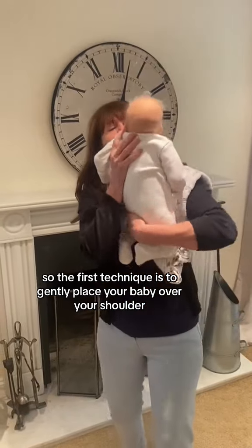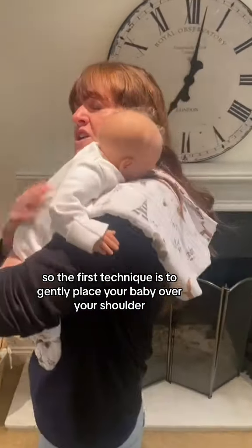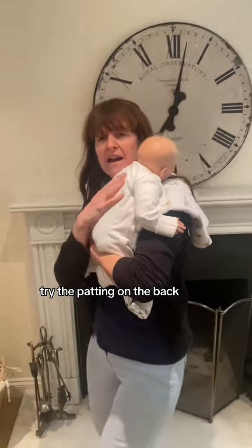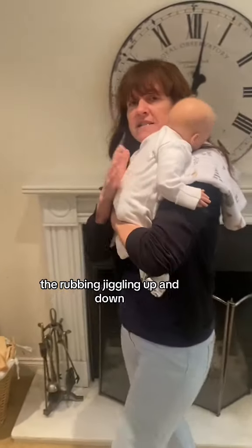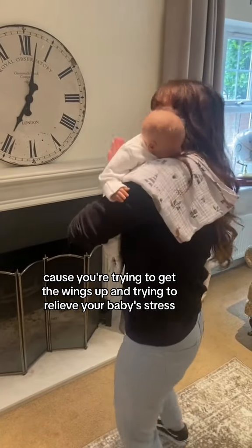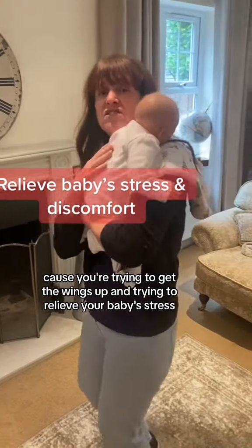The first technique is to gently place your baby over your shoulder. Get a lot of movement going — try patting on the back, rubbing, and jiggling up and down. Try all sorts here because you're trying to get the wind up and relieve your baby's stress.